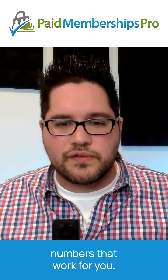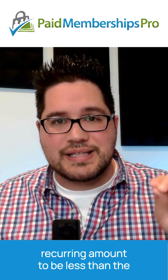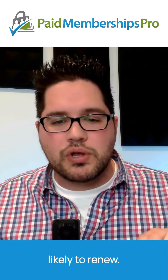Experiment to find the specific numbers that work for you. The key to this tactic is for the recurring amount to be less than the initial payment. When the value members receive is more in line with the price they are paying, they are more likely to renew.